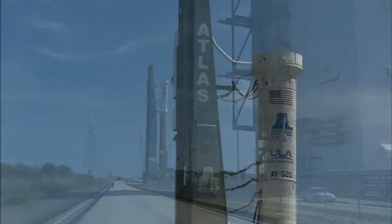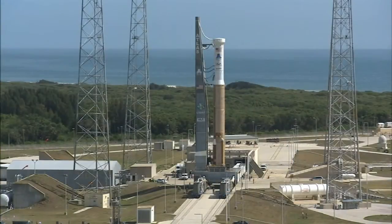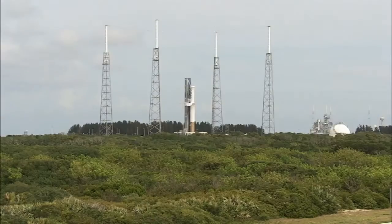By May 15, the Atlas V Centaur stack was ready to be moved to the launch pad for a wet dress rehearsal, or countdown test. This means the vehicle was fully loaded with liquid hydrogen, liquid oxygen, and RP-1 propellants and tested.